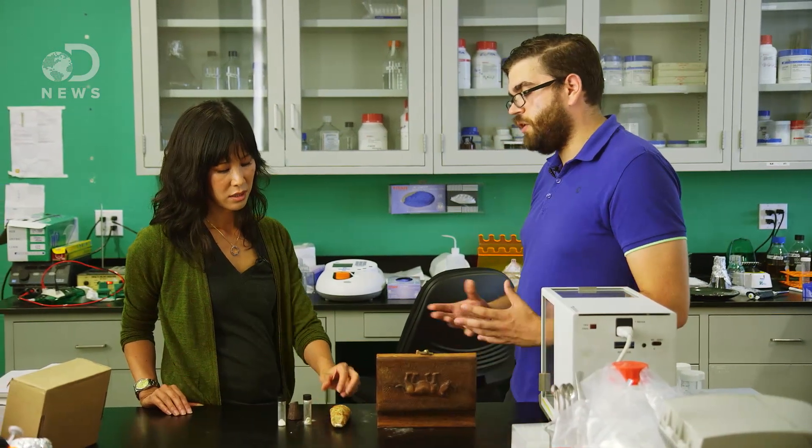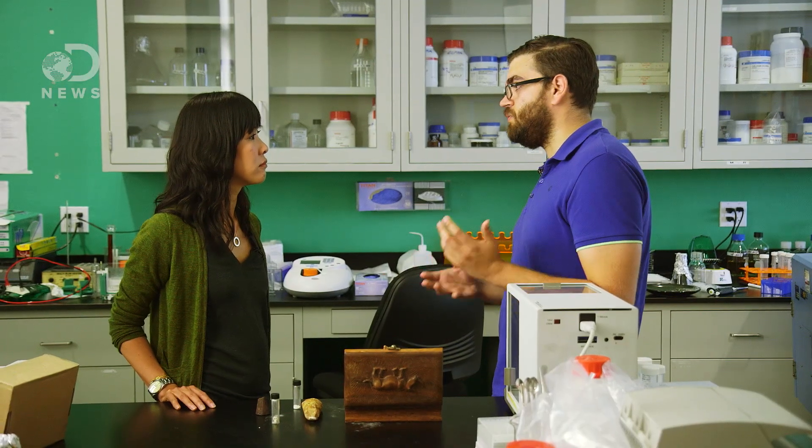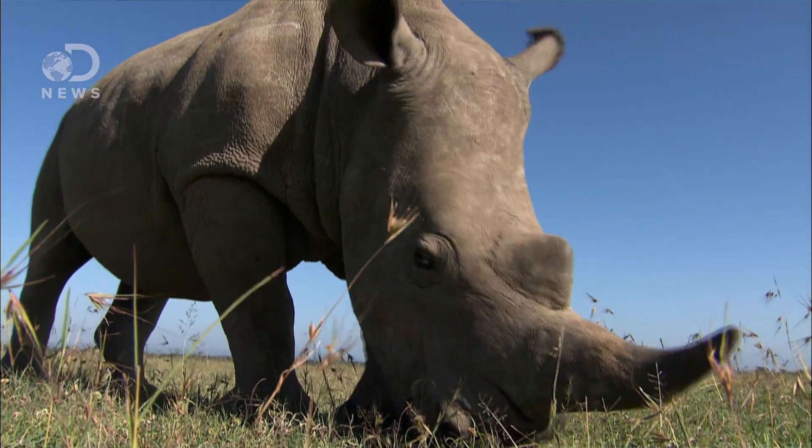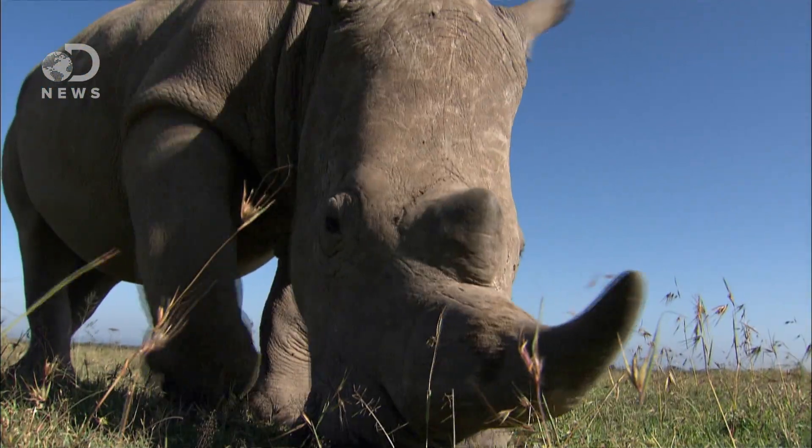We're planning on going through partnerships with existing supplement companies and cosmetics companies. A lot of the poachers in Africa that are doing the killing are doing it because they're very poor, and killing one rhino would feed your family for years potentially. So one idea we've had would be giving it to them or selling it to them at a large discount so they can sell it through black market channels. They still make a living for their family, and the end user still gets it.